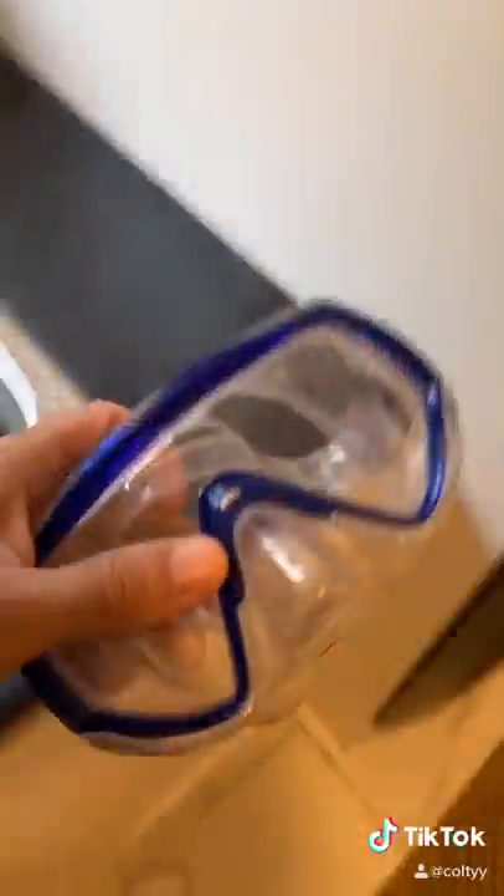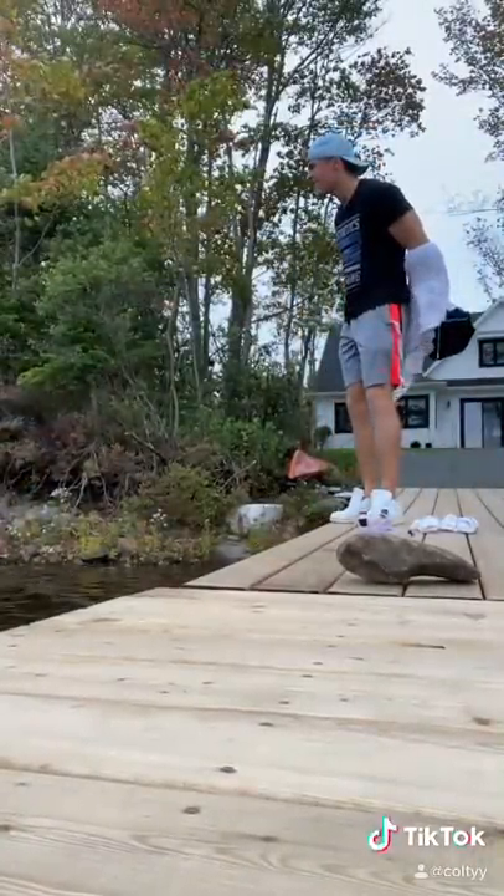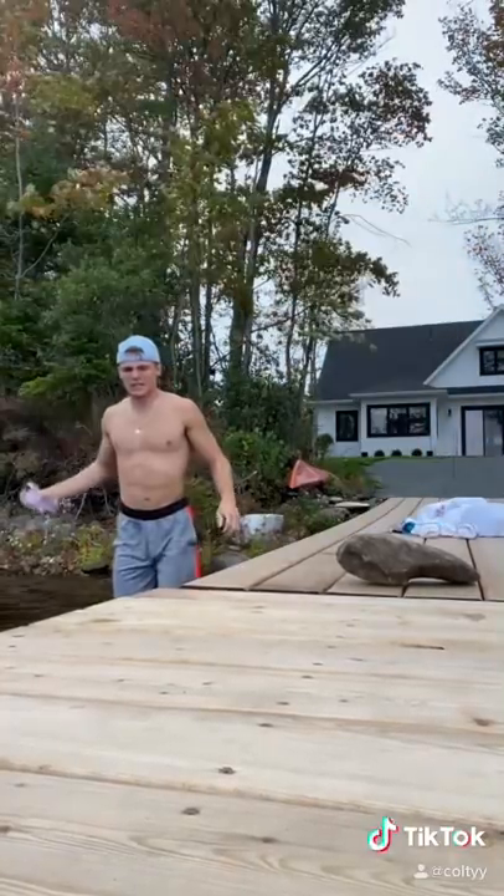This right here is my old minnow trap. I haven't used it in years, but I thought we would set it up to catch some fish, eels, or maybe any other creatures that might be lurking in the water. Now if we wanted to catch something we needed some bait, so I decided to grab some mussels at the bottom of the lake.